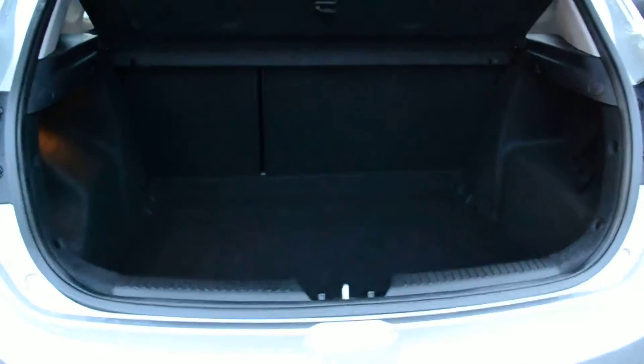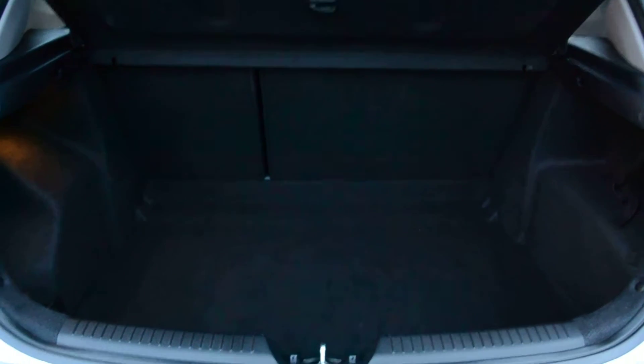In the boot of the car we can see a very decent sized boot. It has a 60-40 split rear seat with a space saver spare wheel inside.